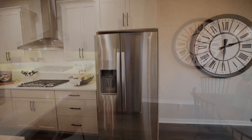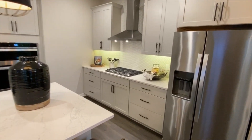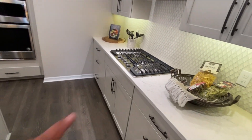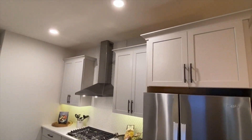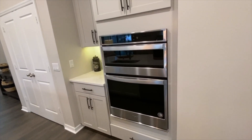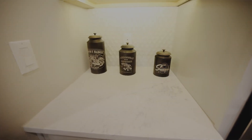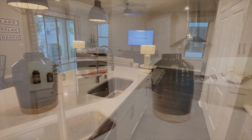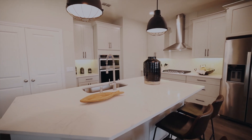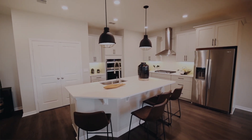You have your refrigerator, your range cooktop right there. This is a gas community, so you have a gas range, beautiful cabinetry, 42-inch cabinets on top, double oven, and your pantry right here. Coffee bar in the middle, gooseneck faucet, and your island — lots of seating space there.